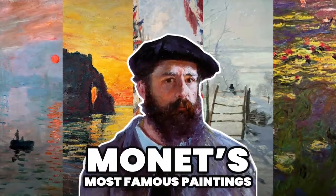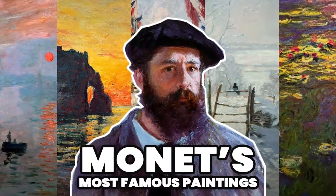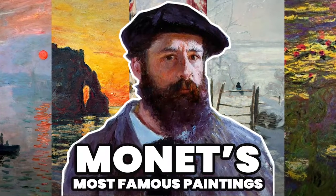Monet's most famous paintings. In this video we will see the best works of art by Claude Monet, the most important Impressionist painter in the world.